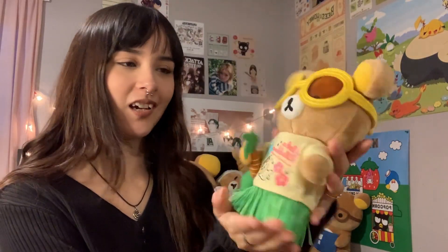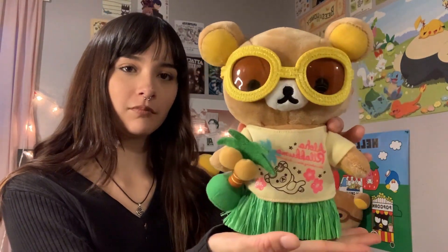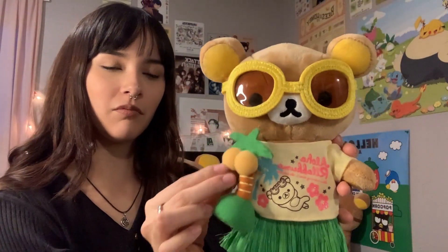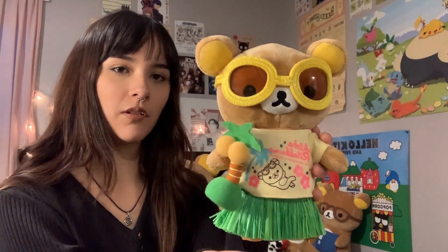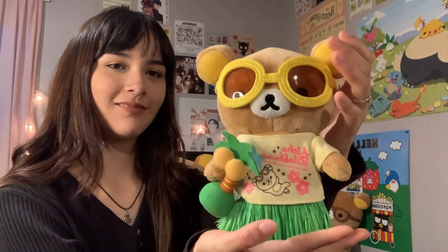I love him, he's adorable. I got him as a gift from a friend in high school. He has his little skirt and a little palm tree that always falls out — here's the 360 view — and these cute little glasses.